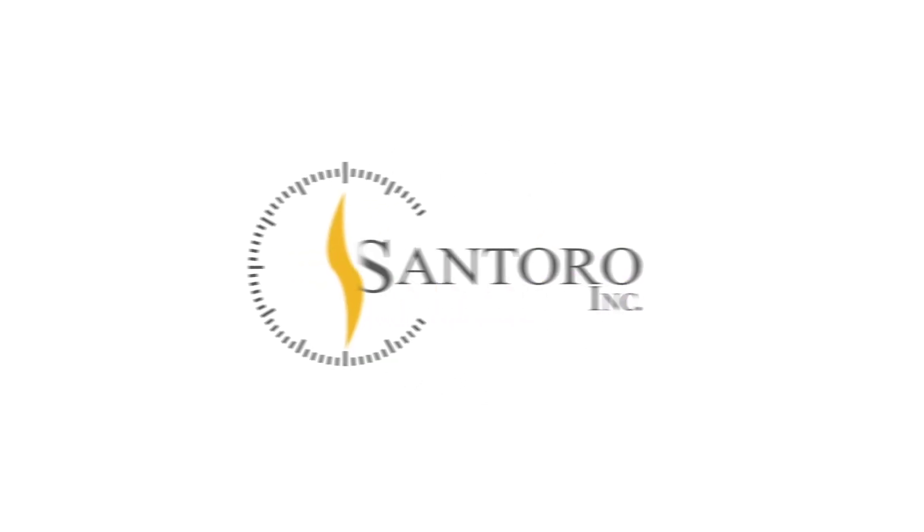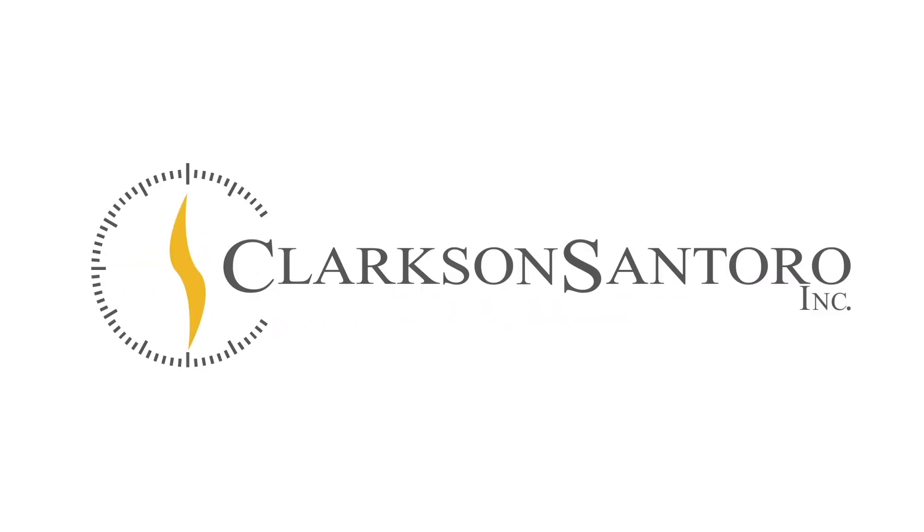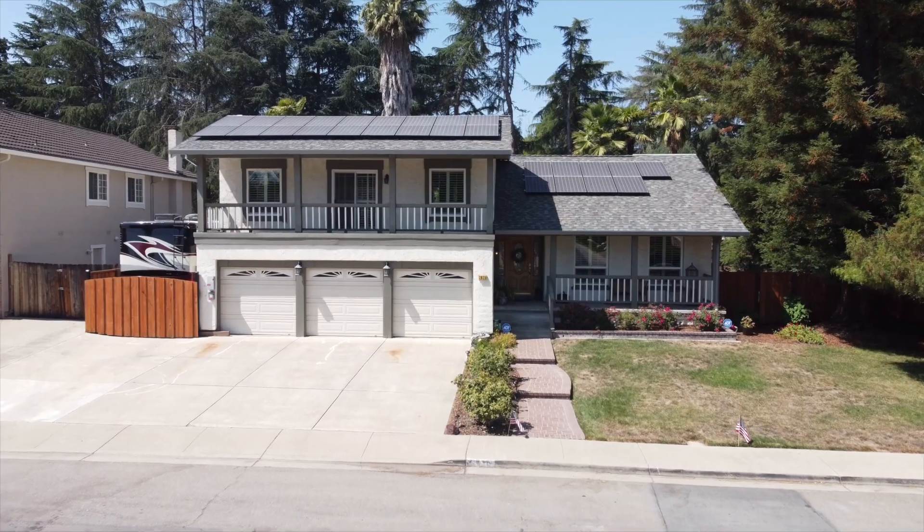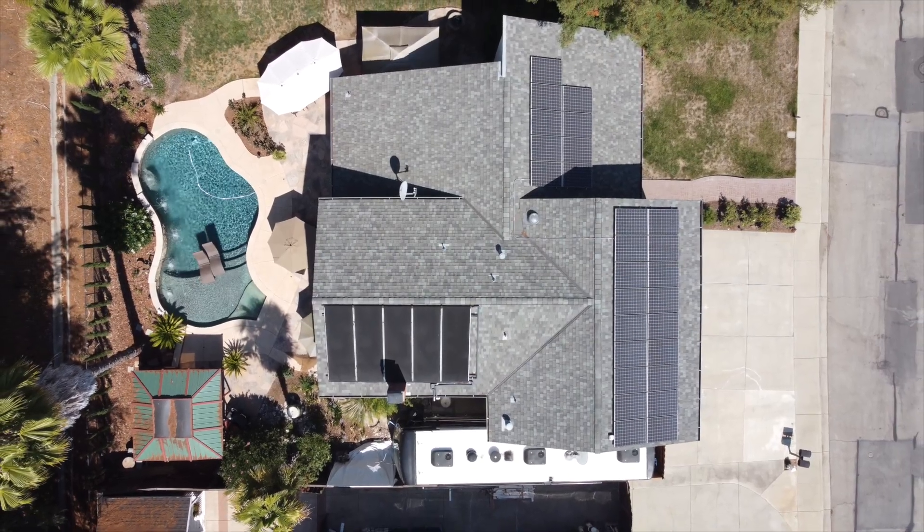Hey everyone, I'm Tony with Clarkson Santoro and I have another house I'd like to show you. Today I'm at 2820 Ascot Drive, which is in the Inverness Park neighborhood of San Ramon, California. It is a four-bed, three-bath home that is just under 2,700 square feet on a lot that is 11,000 square feet.